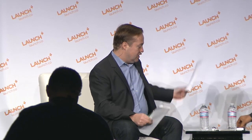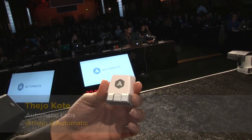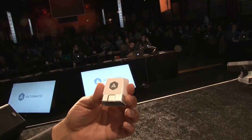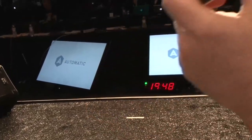So you are making cars smarter? Yep. And how are you doing that? The way Automatic works is there's this little device, and it connects to a standard port that every car sold since 1996 has. It talks to your smartphone over Bluetooth, and your phone is connected to the internet, which allows us to connect to the computer of your car and do lots of cool stuff. This port on the car is called the OBD2 port — the on-board diagnostics port.